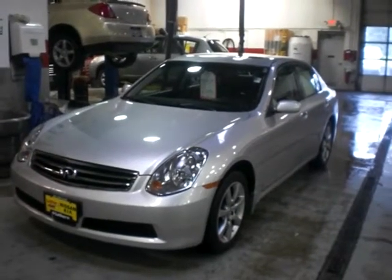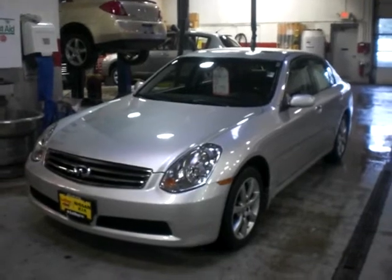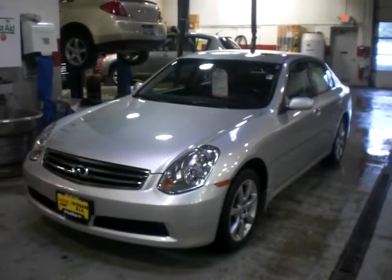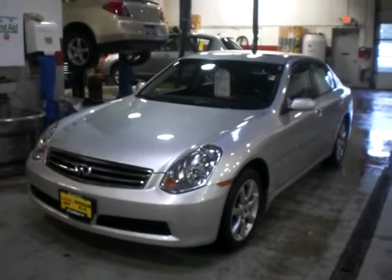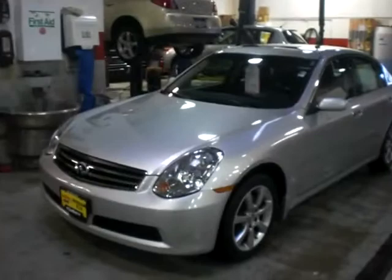Hey there, it's Sue at Luther Nissan Kia in Inver Grove Heights. Just want to take a minute to do a quick video of the Infiniti G35 2006 model we have here for you. We brought it into our service department — it's a little bit rainy out, but I just thought I'd give you a quick video of the great condition that the vehicle is in.